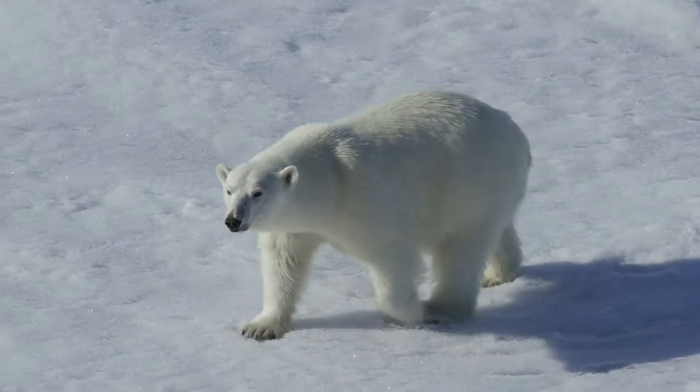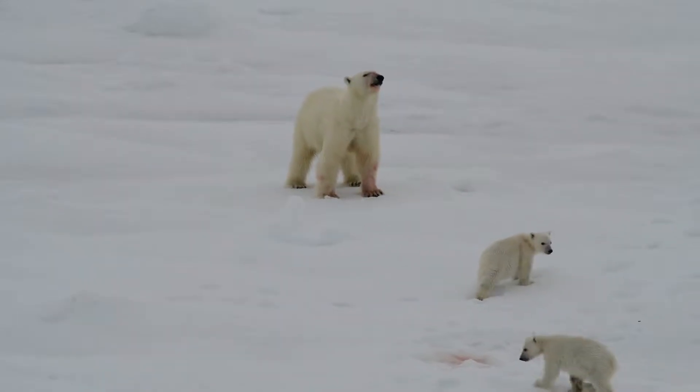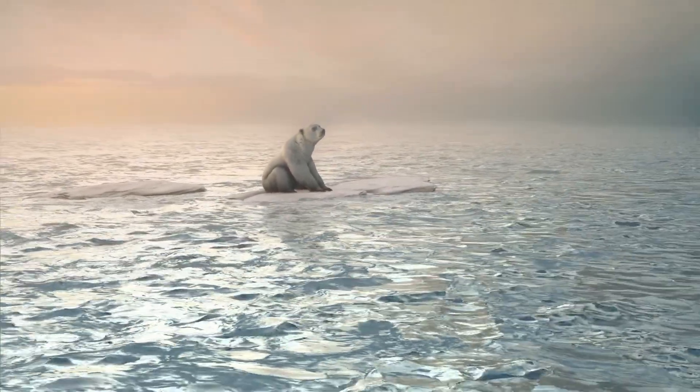Polar bears live in the Arctic where winter temperatures are well below freezing, but they can't throw on a sweater when they get cold. So how do they stay warm? Hey, I'm Nate from PolarGuidebook.com, and today we're going to find out just that.